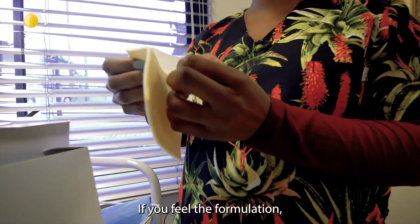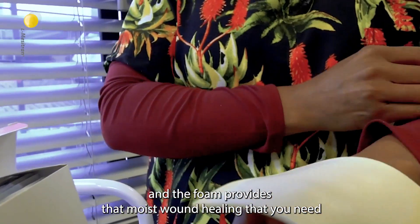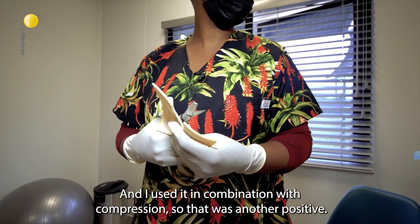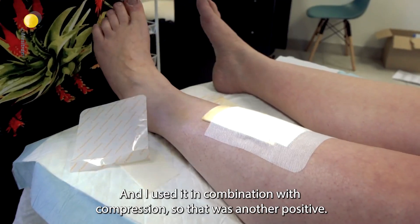If you feel the formulation, it's very soft onto the skin and the foam provides that moist wound healing that you need when you're doing wound care. I used it in combination with compression, so that was another positive.